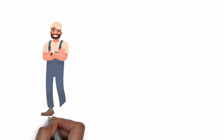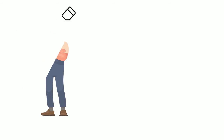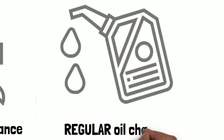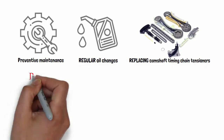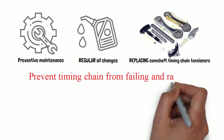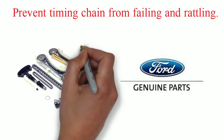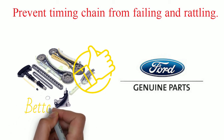Tommy swallows down his bite of avocado bacon sandwich as he goes on saying: "However, preventive maintenance such as regular oil changes and replacing the camshaft timing chain tensioners can prevent the timing chain from failing and rattling. The common repair to permanently fix timing chain rattle involves replacing all the timing chain guide cassettes with stronger aftermarket units."